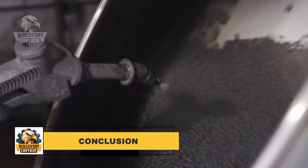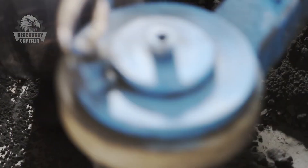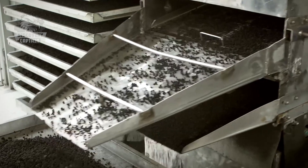When the countdown begins and the first firework shoots into the night sky, it's the result of months of meticulous craftsmanship. The shell bursts open, releasing shimmering pellets, and we hold our breath in awe. Every explosion, every sparkling light is the result of skilled hands and precise science.